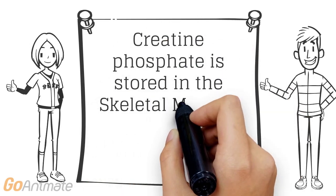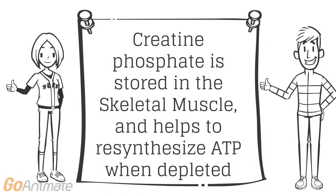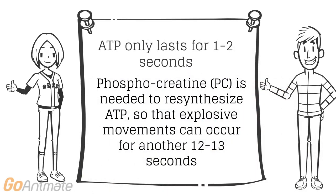Phosphocreatine is a molecule made up of the proteins creatine and phosphate. These are stored in skeletal muscles and are used to re-synthesize the depleted ATP storage. ATP only produces enough energy to perform explosive movements for 1-2 seconds.